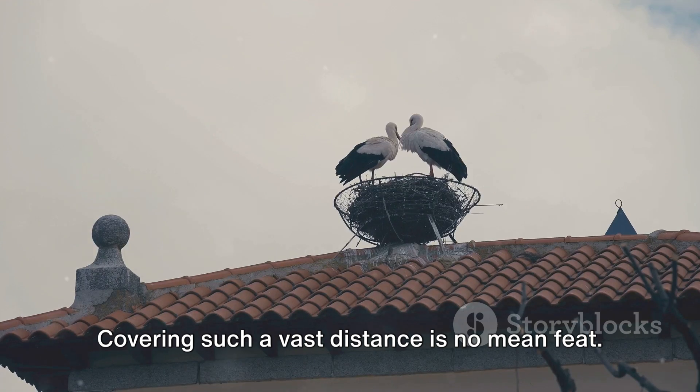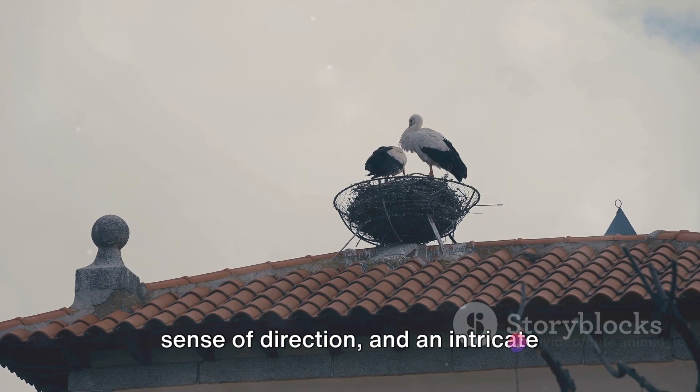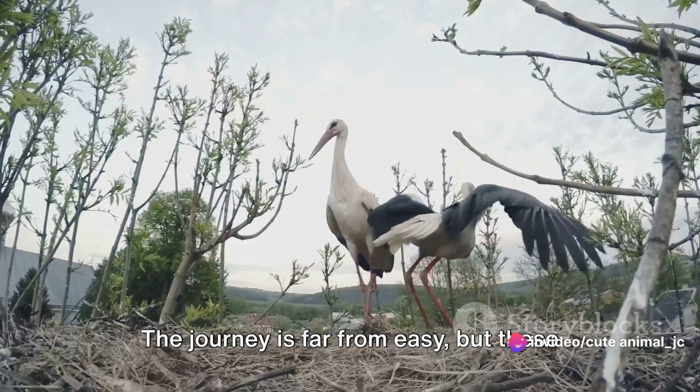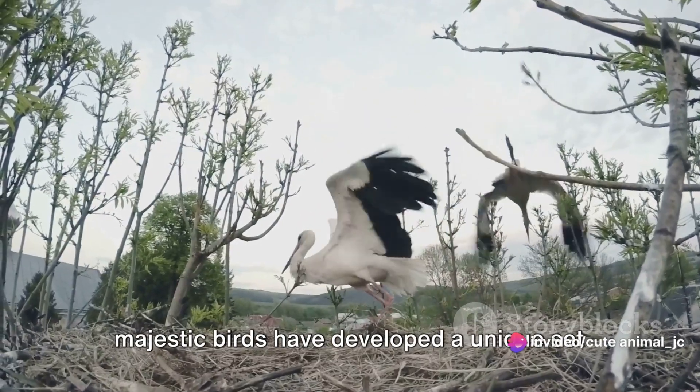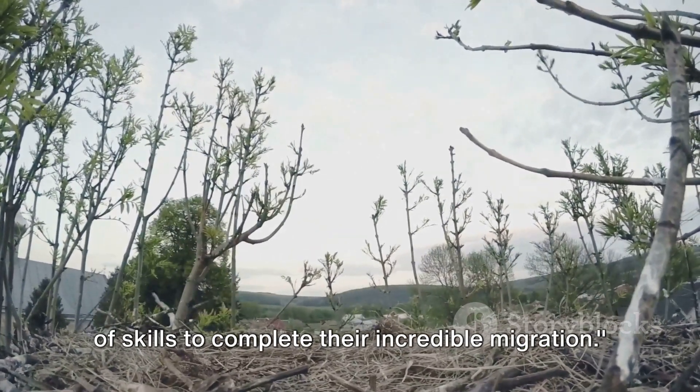Covering such a vast distance is no mean feat. It requires exceptional endurance, a keen sense of direction, and an intricate understanding of weather patterns. The journey is far from easy, but these majestic birds have developed a unique set of skills to complete their incredible migration.